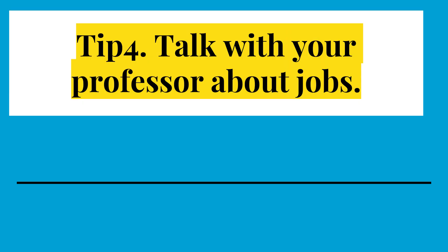Tip 4: Talk with your professor about jobs and networking. Your professor is your ally. They know information that you might not know and they can tell you places where to look for that information.